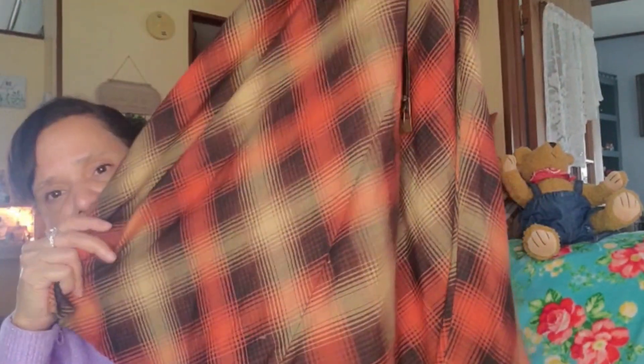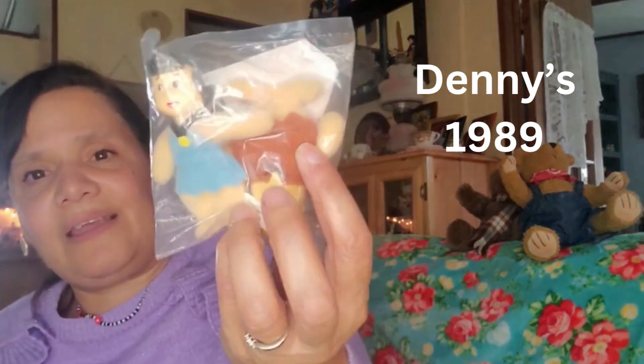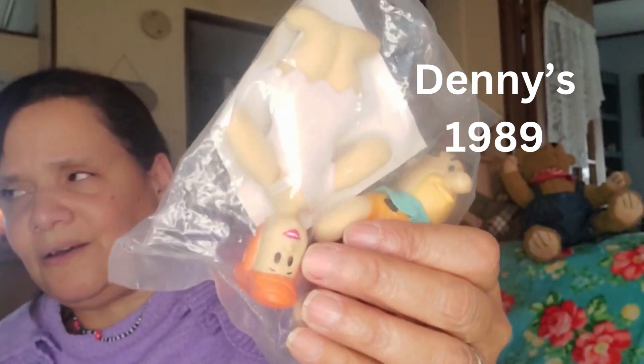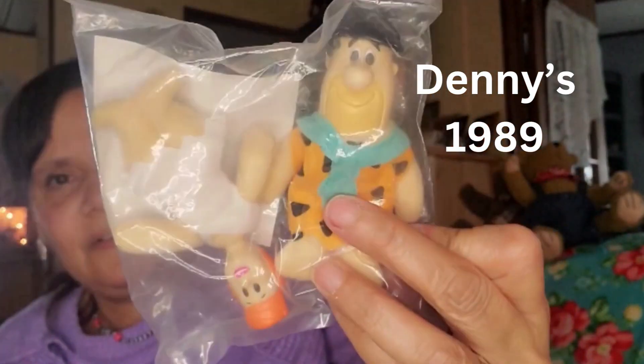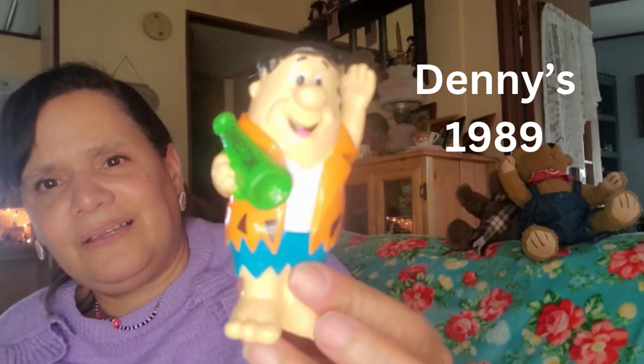Last but not least, I got these really cute Flintstones plush figures. They're from Denny's — it says 'collect all eight.' I got Barney and Betty, and then Fred and Thelma. Fred also has a director's megaphone. They came in a bag together and I just thought these were so cute.